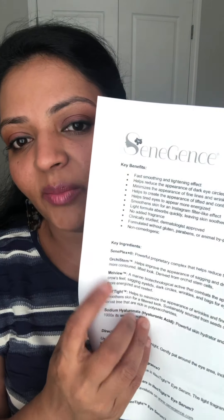InstaTight helps minimize the appearance of wrinkles and fine lines and smooths the skin for a filtered look. It is sustainably sourced from seeds of the honey locust tree, which are rich in polysaccharides. Most of the ingredients are trademark ingredients, meaning nobody else can use them.